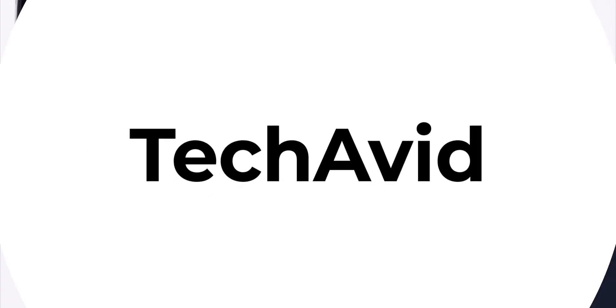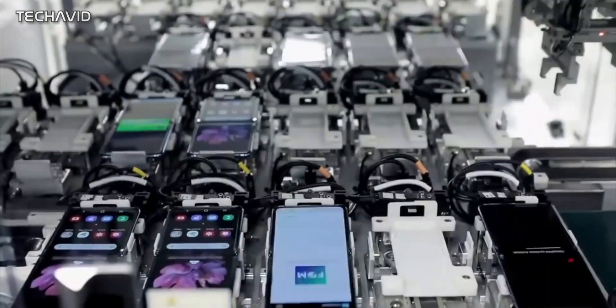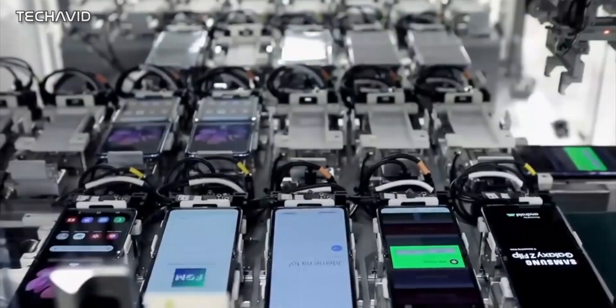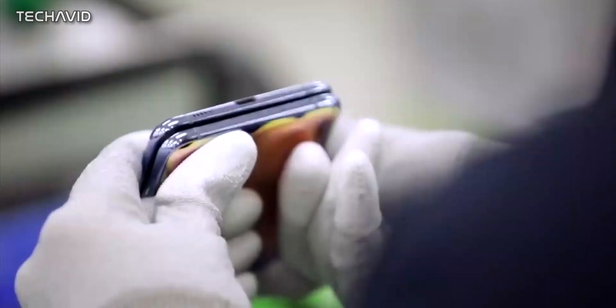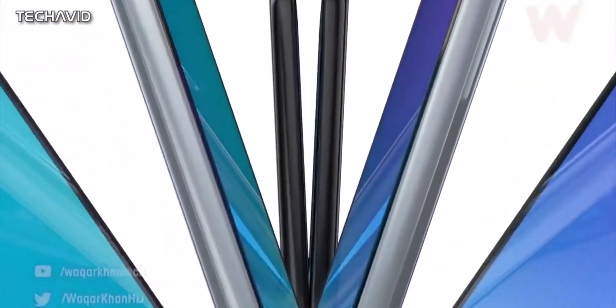Hi there, welcome to our channel. The Galaxy Z Flip is a head turner and one of the best foldable smartphones made to date. Now we have some new information about the successor to the Z Flip called the Galaxy Z Flip 3, despite the fact it is technically a 2nd gen device.